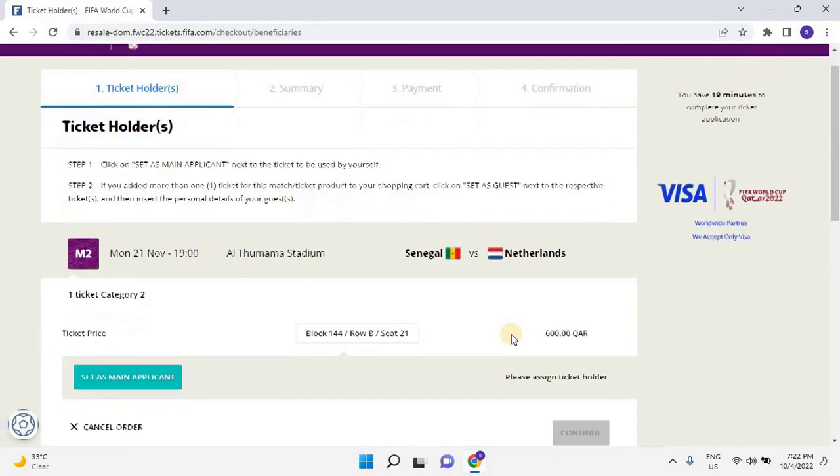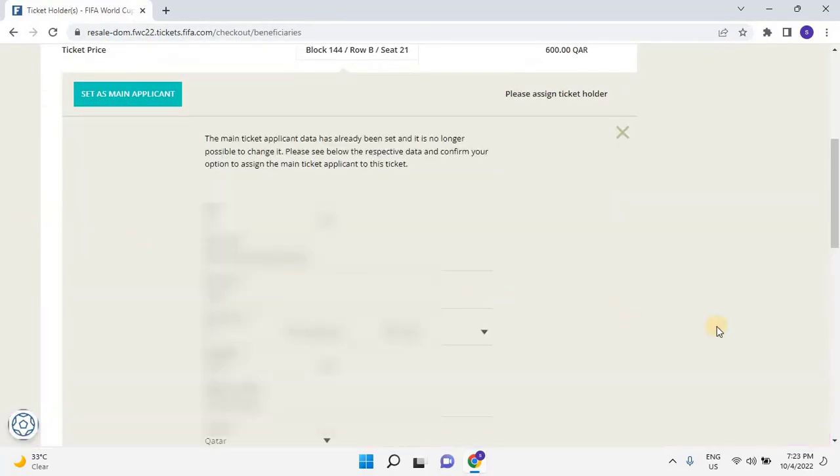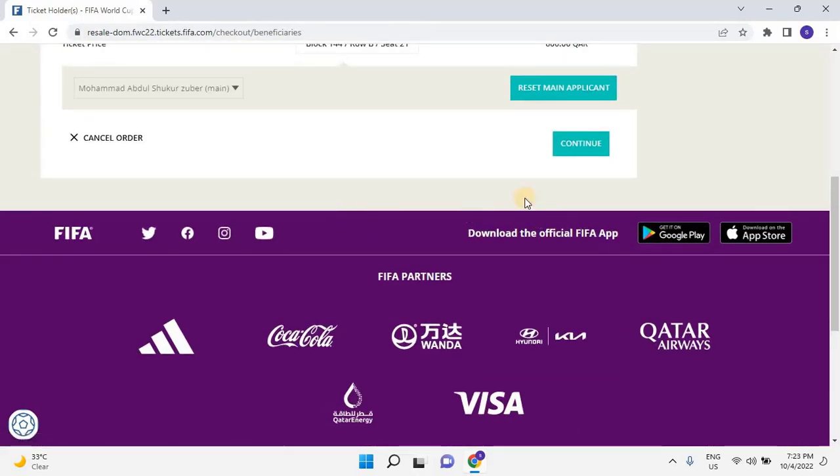Scroll down and click on Set as Main Applicant. Check the details of the applicant, then scroll down. Click on Save and Continue, then click on Continue.